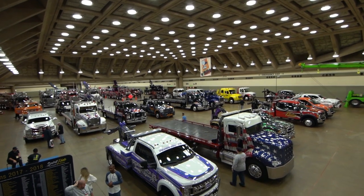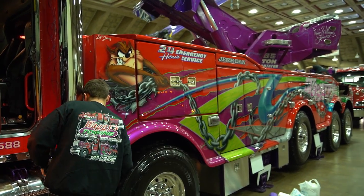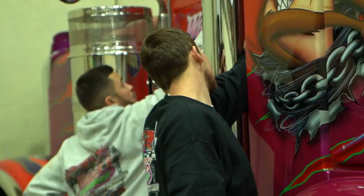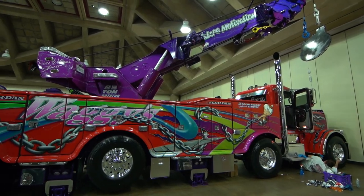Billed as the world's largest display of beautiful wreckers, we want to take you inside the big show today, featuring this rotator from Waggies Towing in Manassas, Virginia — a Jerdan 85-ton on a Peterbilt. Staff worked overtime making sure every last detail was on point for its big presentation.